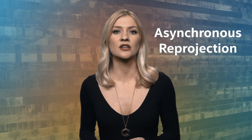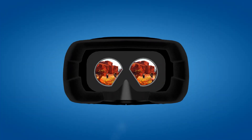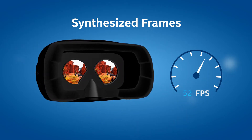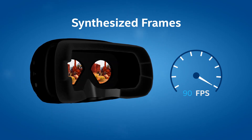To combat dropped frames, VR developers from Oculus and HTC have come up with two techniques called asynchronous space warp and asynchronous reprojection. These generate synthesized frames. Under normal circumstances, a VR headset renders 90 frames per second. If a frame takes too long to render, these techniques kick in, allowing the frame rate to remain constant instead of dropping a frame.